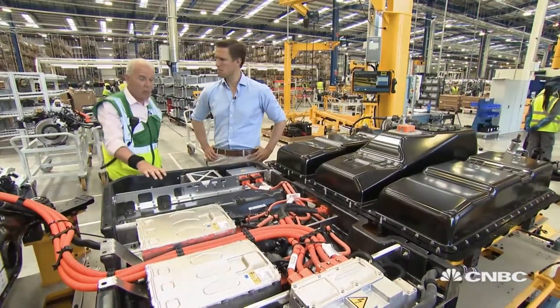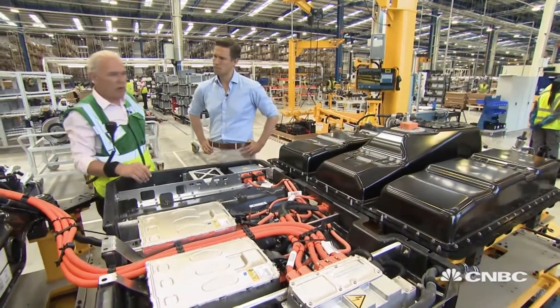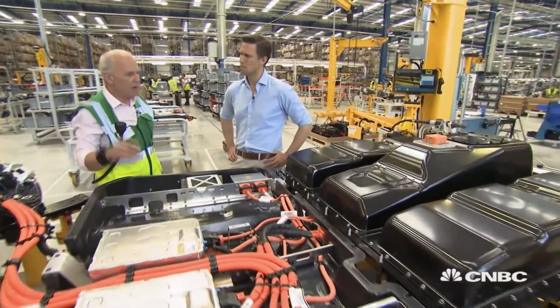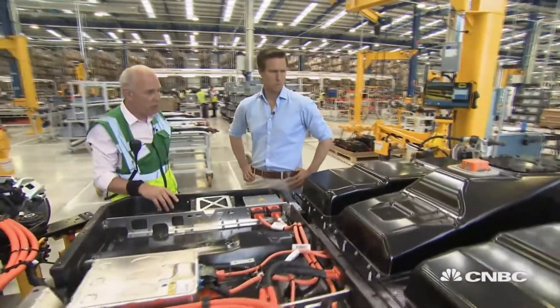It generates around about 400 volts. The battery life on a full charge is around about 70 hours, and on the front of this we have the front suspension.